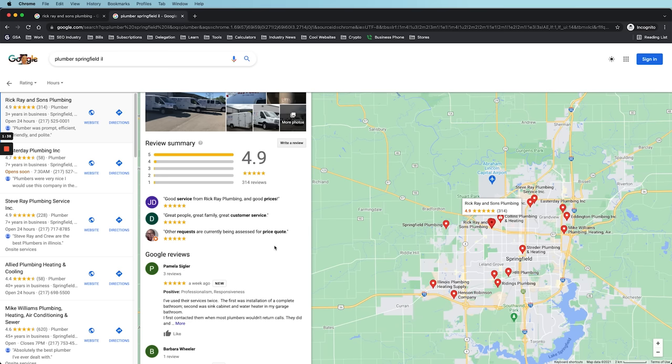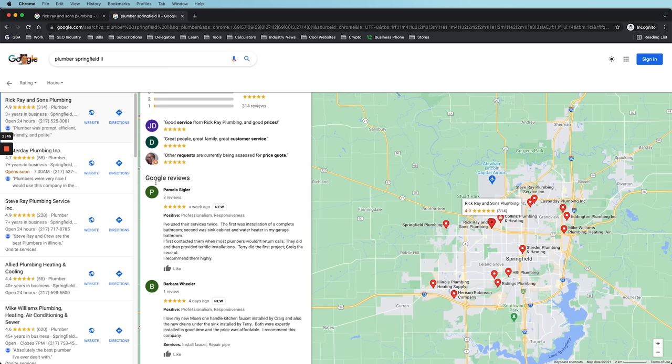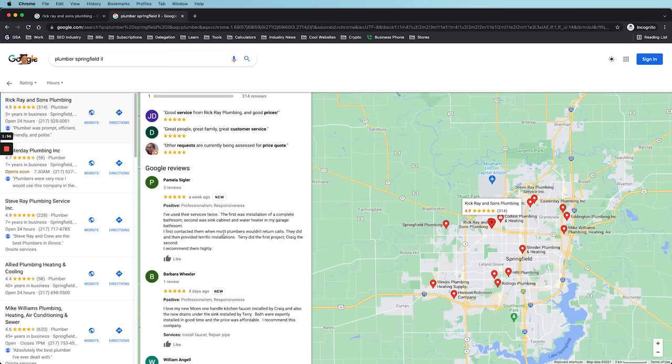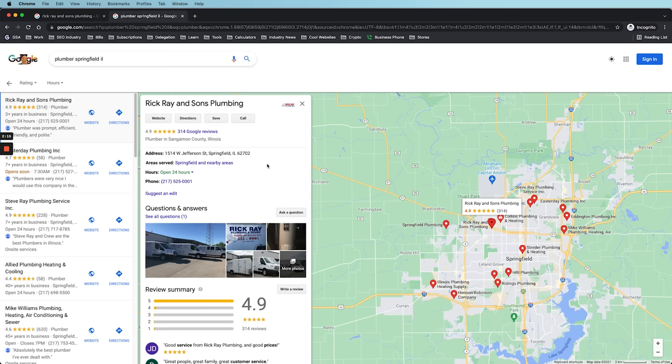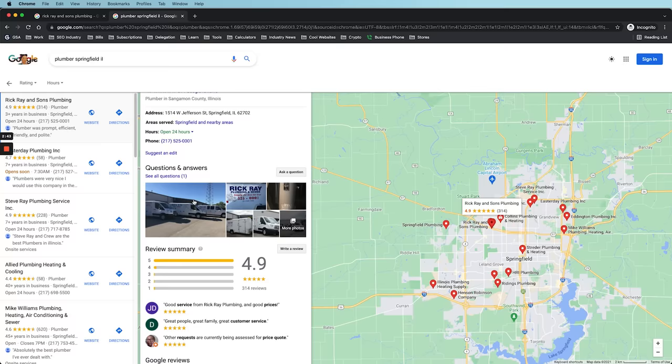Overall they're doing a really nice job with their GMB listing. One thing I'd say is they're not responding to reviews — I'd have someone on the team go through and respond to every single review with something simple and genuine, like thanking the customer by name. Every response adds depth to the listing. Also, it doesn't look like they're doing any GMB posting. With Google My Business, posts expire in seven days, so you should be publishing a new GMB post every single week. This adds activity and depth to the listing and drives more engagement, which Google is measuring.